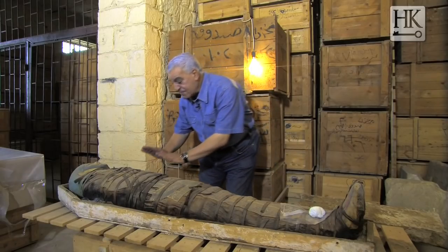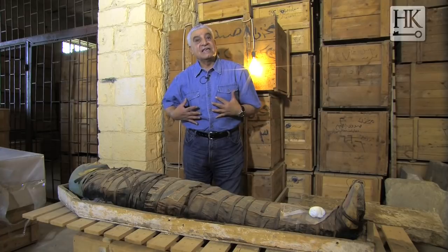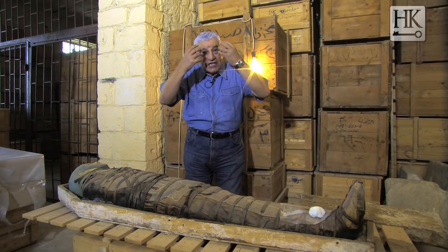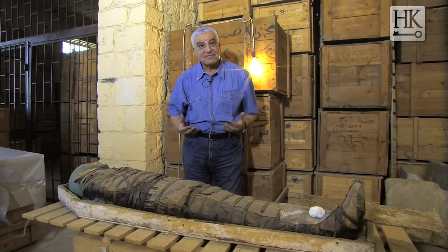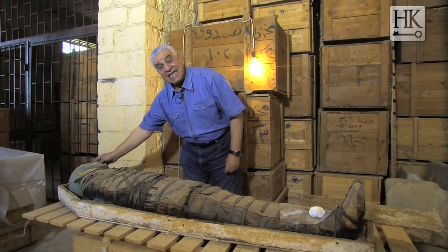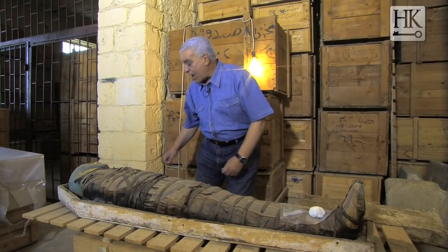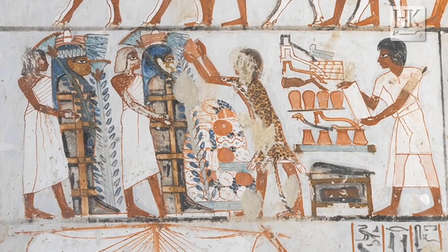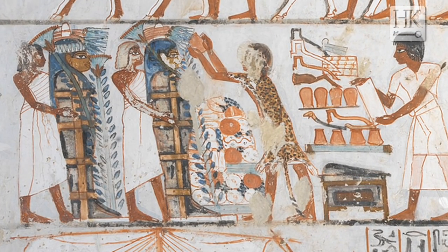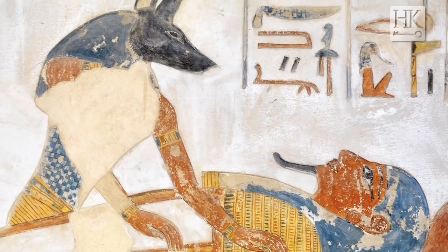After that, they left the heart in the body, because the heart is the place of knowledge — it gives knowledge to the deceased in the afterlife. But they removed the brain, because if you leave the brain inside the mummy it can be damaged, and that's why they went through the nose and sent thin material inside to take the brain out.